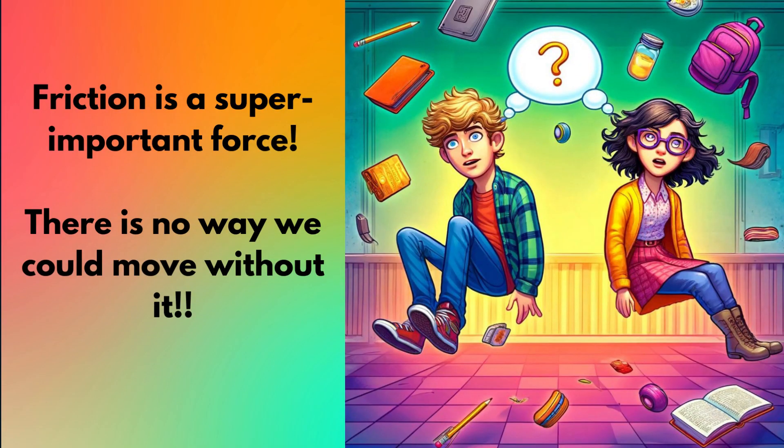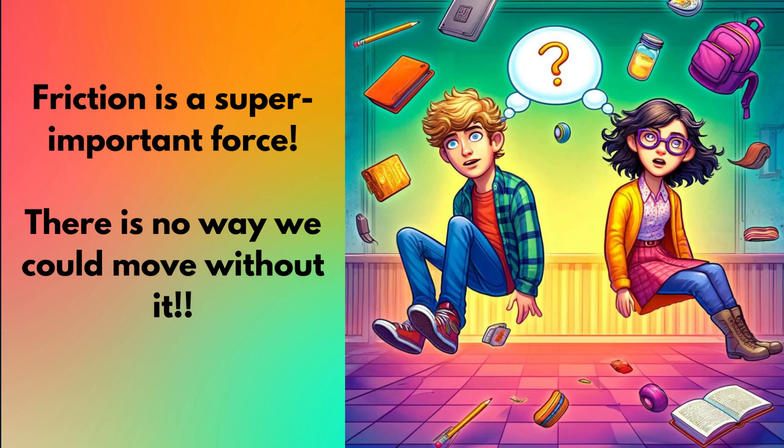Phew! That was a lot of friction for one day. But at least now dragging that backpack won't feel quite so mysterious. Friction's a weird but super important force. Makes you wonder, though — could we ever truly move without it? Okay, so that's all we'll cover today. Hope you enjoyed this discussion. If you learned something new, smash that like button and subscribe. Thanks for hanging out, and get ready for more mind-blowing science videos coming your way.